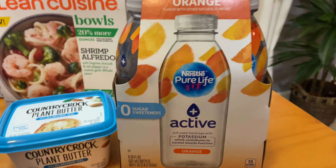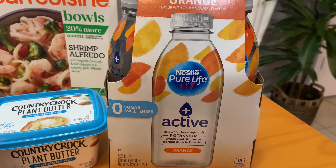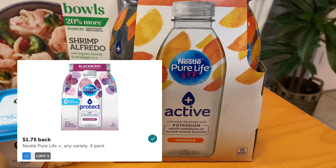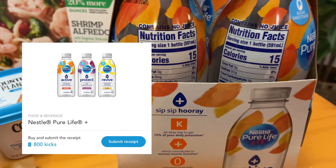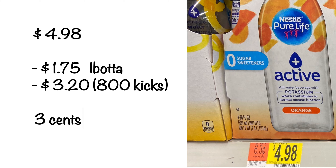This next deal is in Ibotta and Shopkick — it's on the Nestle Pure Life Active Water. They had three different flavors: lemon, blackberry, and I got the orange. These are priced at $4.98. I received $1.75 from Ibotta. I also received 800 kicks from Shopkick, which is equivalent to $3.20. So with all those savings, the ending cost is only $0.03.